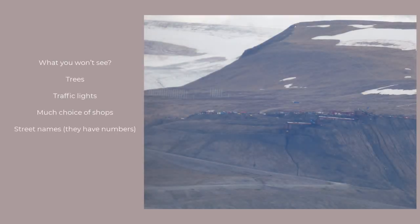What you won't find? Trees. No, serious — this is tundra. Not much chance of a traffic light, and there's one big shop — kind of like Greenland villages — it sells everything.